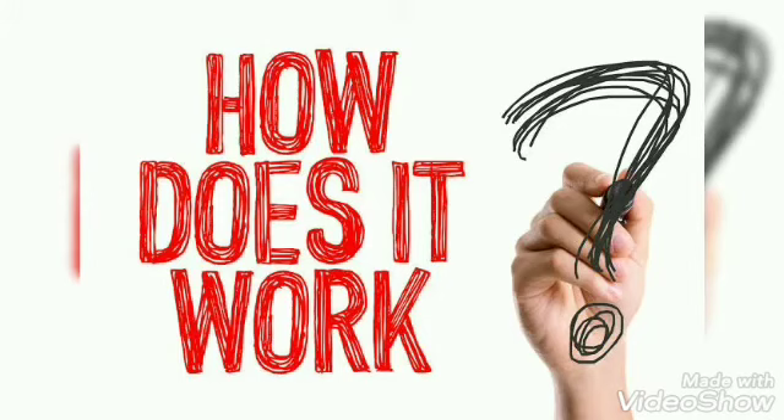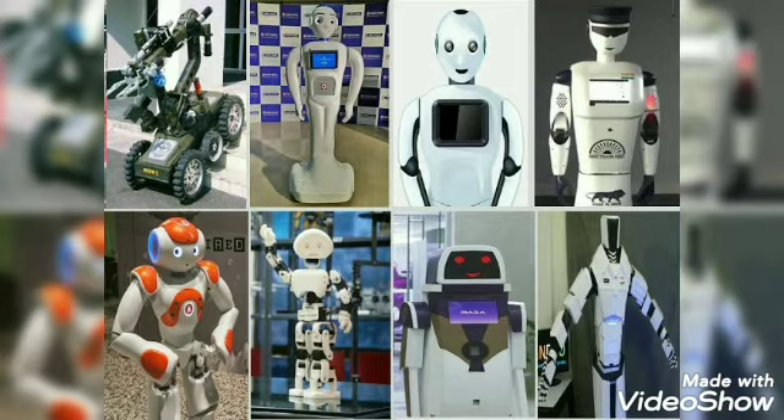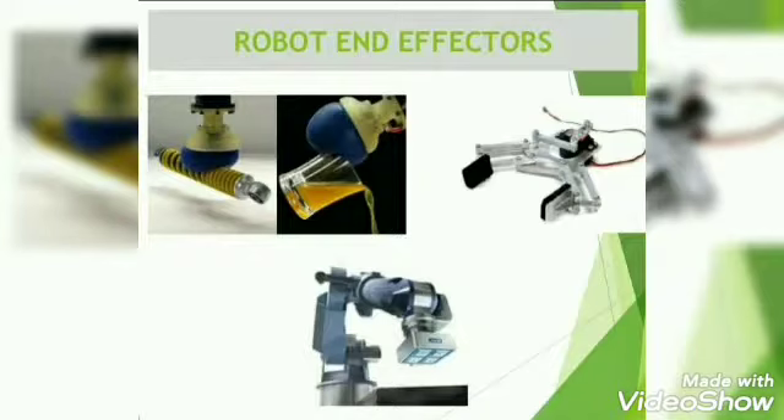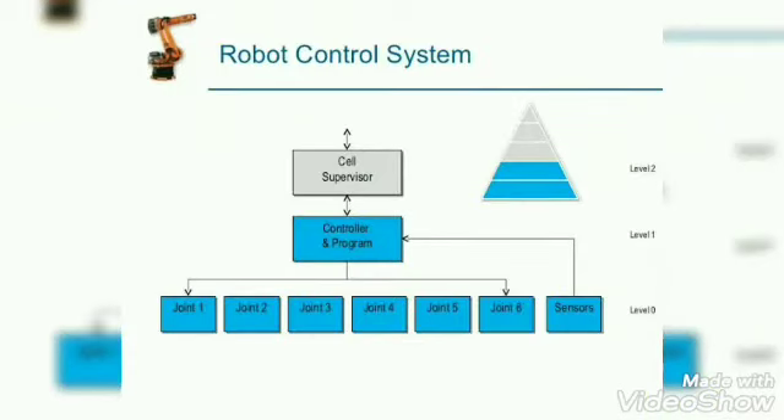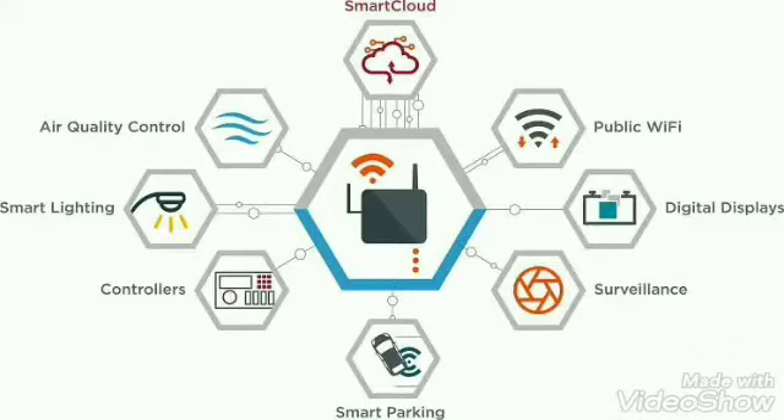Have you ever tried to find out how a robot works? Let us find out. All robots have some basic parts: sensors, effectors, and control system. Sensors are what allow a robot to gather information about its environment.